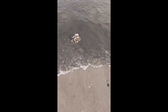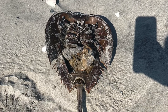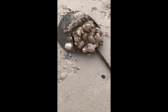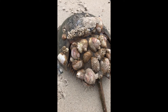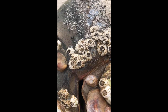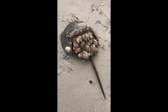Like hermit crabs, horseshoe crabs are not picky eaters. They eat just about anything, like small clams, worms, and algae, but because they don't have teeth, they crush their food and pull it apart with their legs before passing it into their mouth. A horseshoe crab lives for about 20 years in the wild.